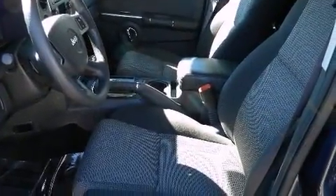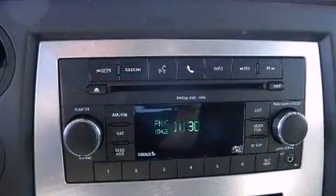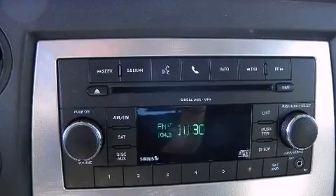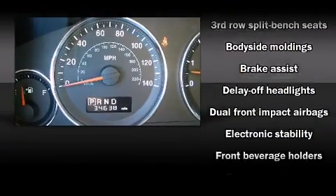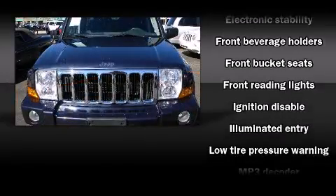Third-row seats expand the maximum passenger capacity to seven. You and your passengers will enjoy the stereo system, which includes a CD player with MP3 capability, steering wheel-mounted audio controls, and six speakers enhancing the audio experience throughout the interior.